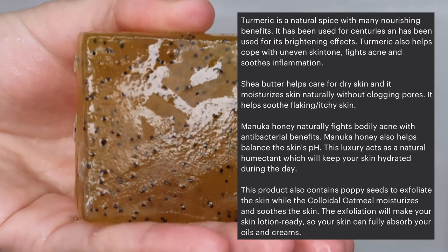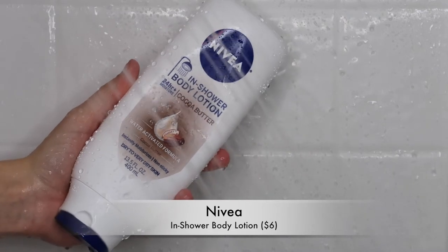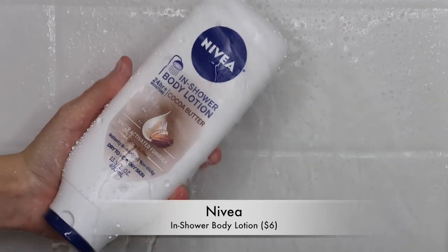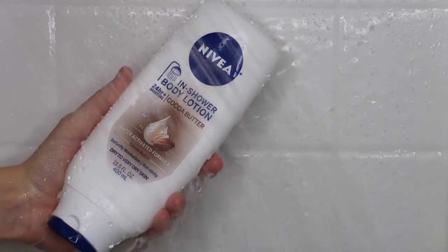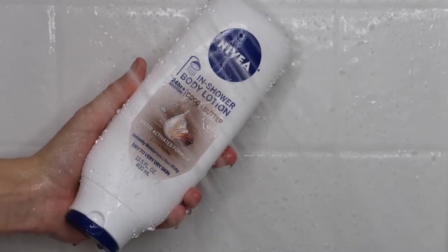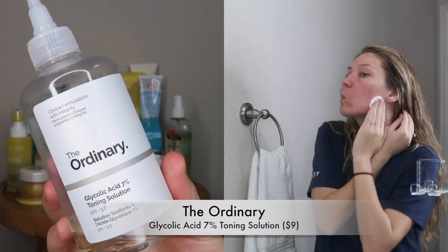Next I have the Nivea In-Shower Body Lotion. This product is exactly what it claims to be — a lotion you put on when you're in the shower. I absolutely hate having to put on lotion after getting out, so this step saves that for me. It leaves my skin feeling super smooth and hydrated — just a lifesaver if you hate applying lotion post-shower. Keep that body moisturized!